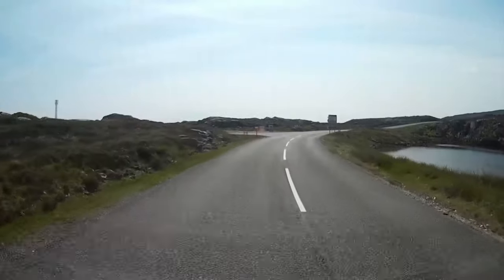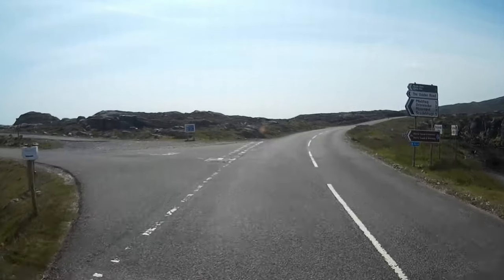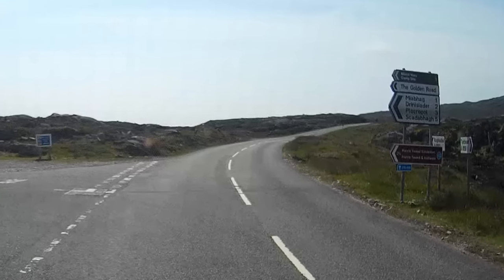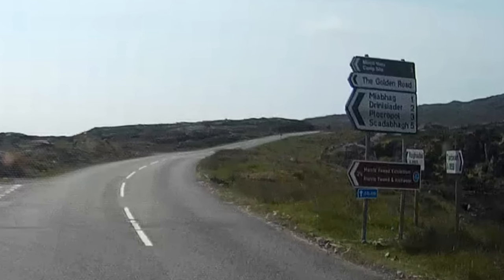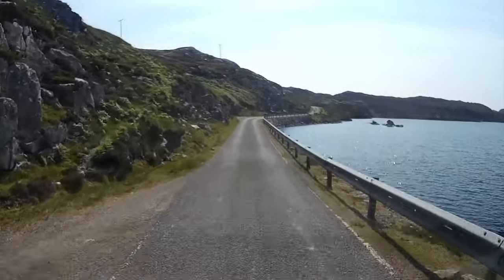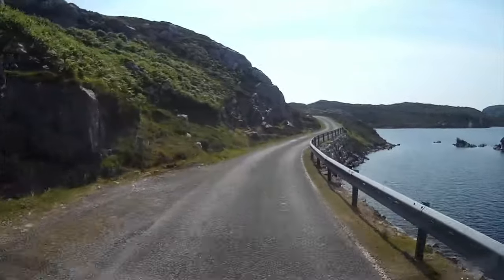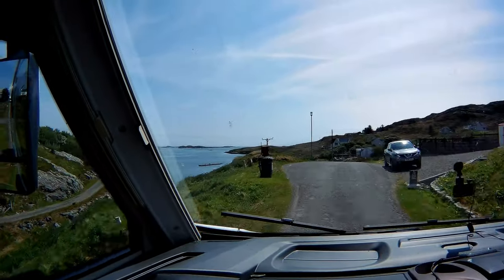After spending some time in the distillery and tweed shop, we set off to head for Minshew campsite and travel along one of the island's most famous roads. The landscape here is made of Lewisian Gneiss, which are the oldest rocks in Britain dating back to 3 billion years ago. The road we're on is called the Golden Road, so named because of the cost of blasting through these ancient rocks.